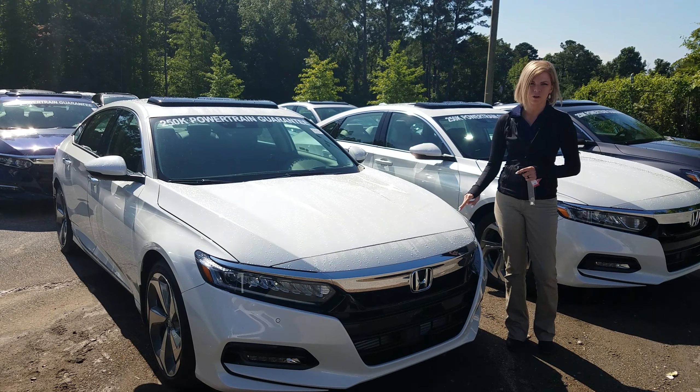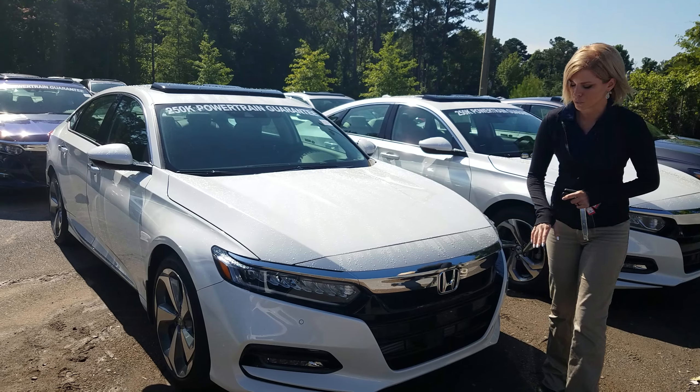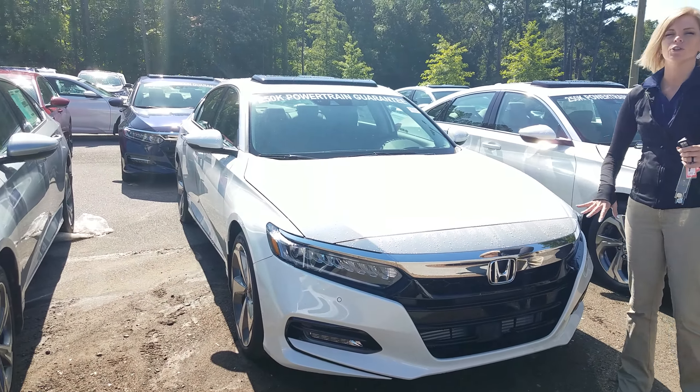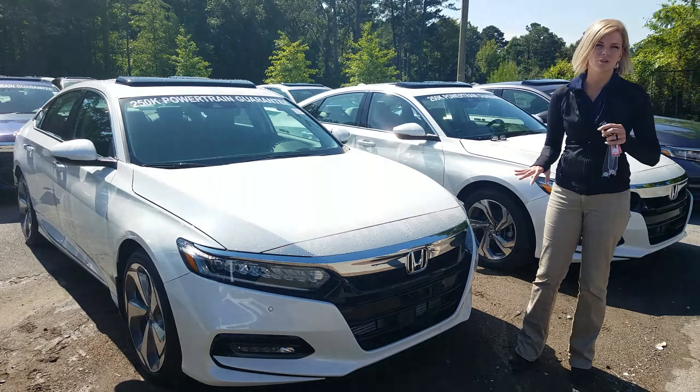A few things about this vehicle. You are equipped with a full Honda sensing suite — you can see a sensor right down here. So if someone stops suddenly in front of you, your car is going to slow down and try to avoid them. LED running lights around the sides of the vehicle, and beautiful sensors right here that are going to help you stay away from things in the parking lot.